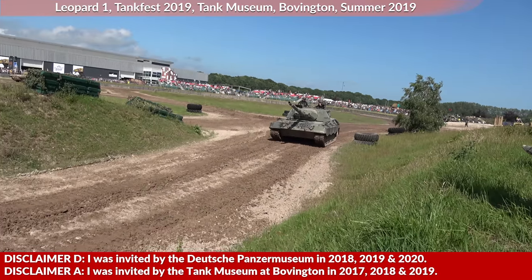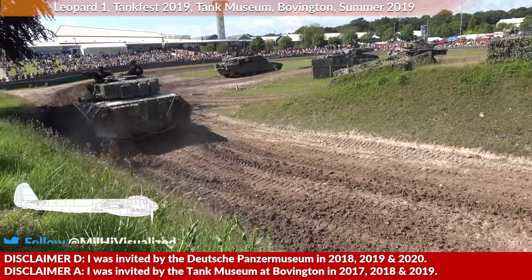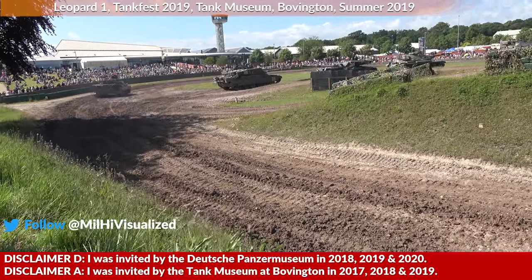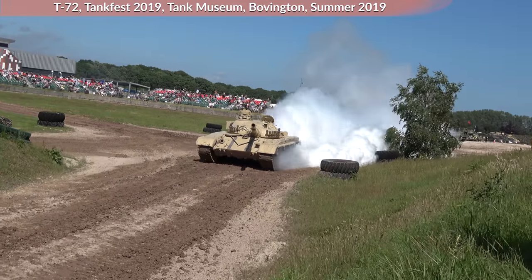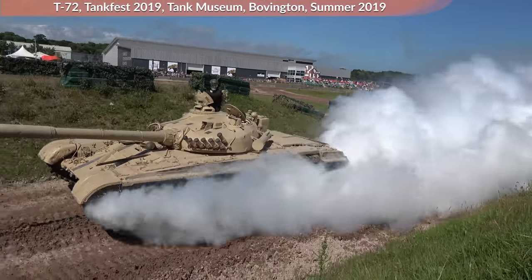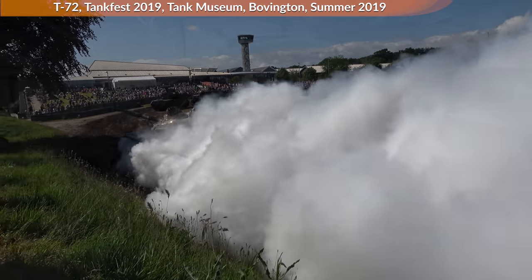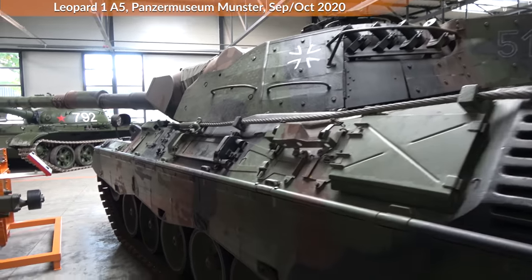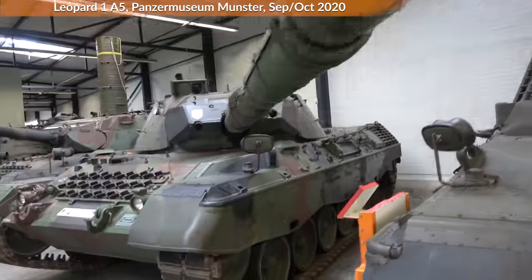In previous years I was invited by the Panzermuseum Munster and the Tank Museum at Bovington. This is a bit different to my usual videos, because in this case most of the analysis was already done by officers of the Bundeswehr, although there are quite some issues. Since I got my hands on a document from October 1990 that compares the T-72 that the Bundeswehr received from the former National Volksarmee, the National People's Army, with the Leopard 1A5 from the Bundeswehr. Of course, I will provide additional commentary if I deem it necessary.